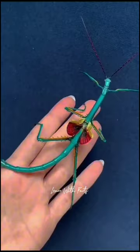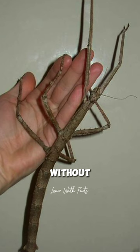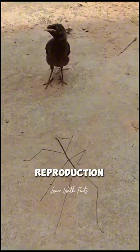Some stick insect species reproduce parthenogenetically, meaning females can lay eggs without mating. However, many stick bugs still require mating for reproduction.